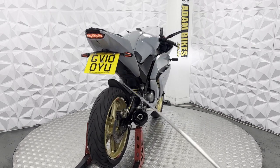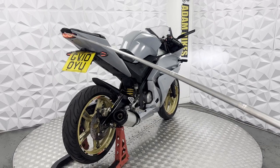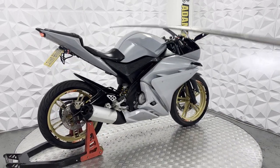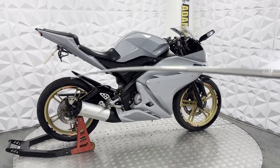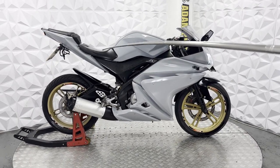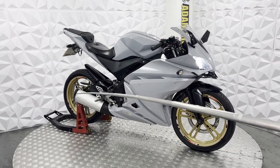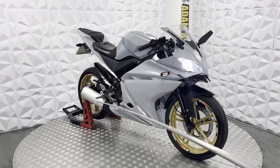Brake disc and pads on the rear are in good condition. We've got an RNG tail tidy, LED taillight and an aftermarket tailpiece. Pillion seat footpegs have been removed. Main seat is in good condition, slight tear on this side. Slight little mark on the end of the end cap but nothing major. It's got a full standard exhaust.